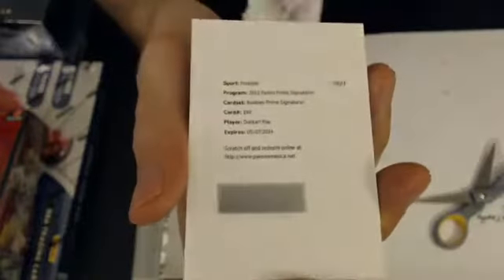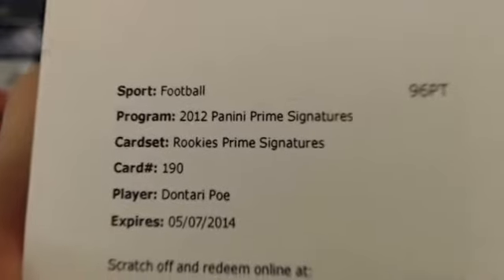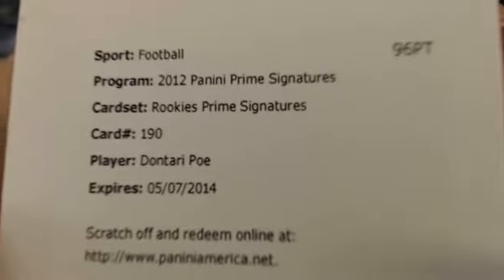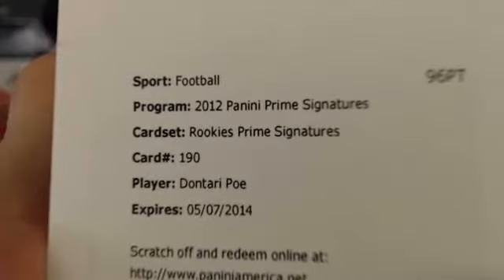And our hit is a redemption — Rookie Prime Signatures of Dontario Poe for the Chiefs. So that will go to Timothy. Last second pick up, nice shot. That will do it for Prime Six.